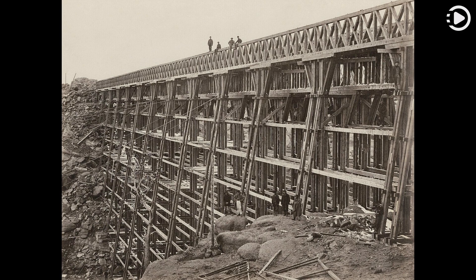With a maximum height of 150 feet (46 meters) and with a necessity of cutting through solid rock on both sides, it was one of the most difficult parts of the line to build.